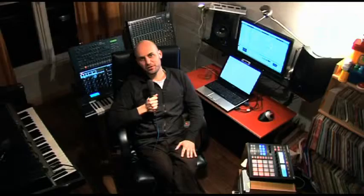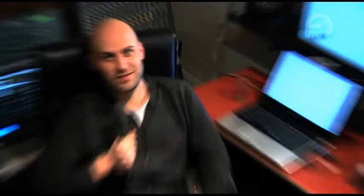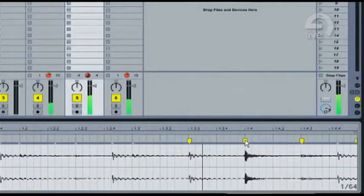I discovered Live, I think it was in 2003, through a friend of mine who told me there was this application that was able to play any audio file at any tempo and could stretch it in real time. So that got me really excited and I decided to have a look.